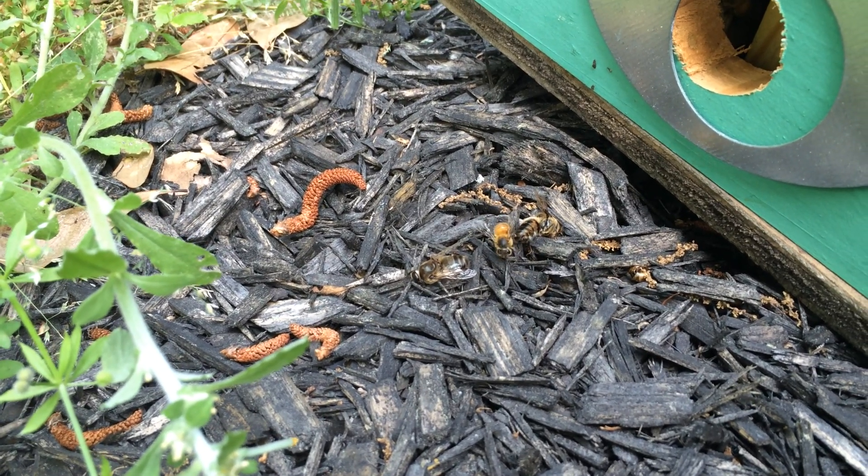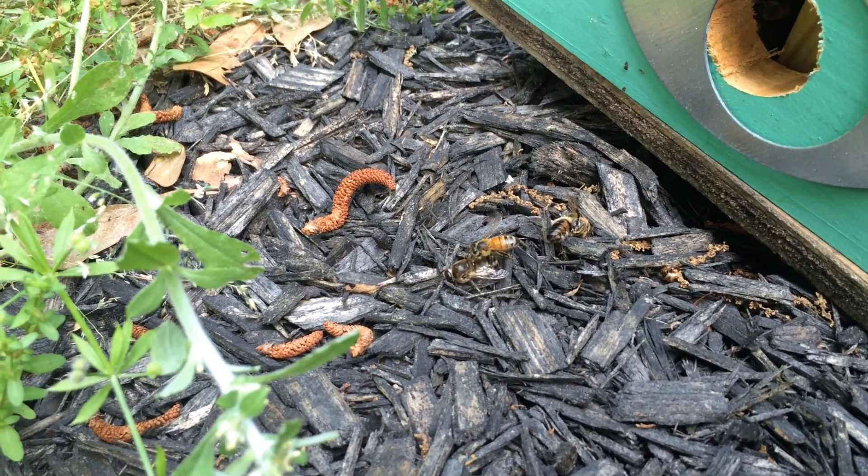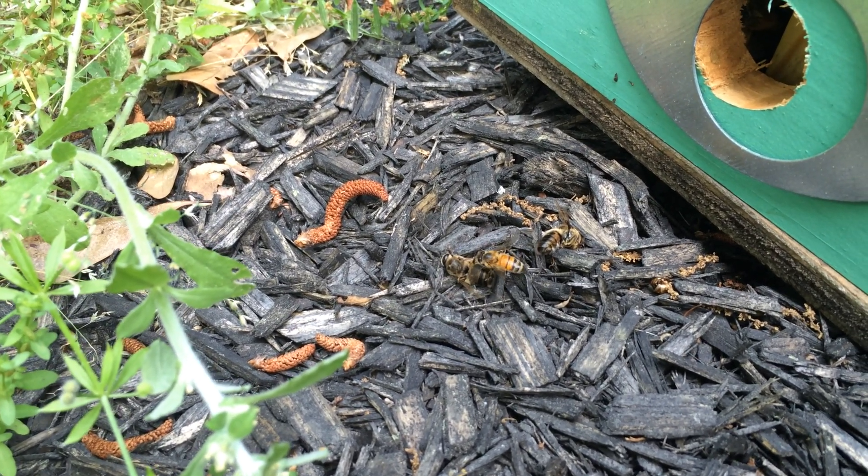Like I tell people in the classes that I teach, that's why you can open up a beehive and stick your finger right into a chunk of honeycomb and get some honey, because it's clean, it's fresh.